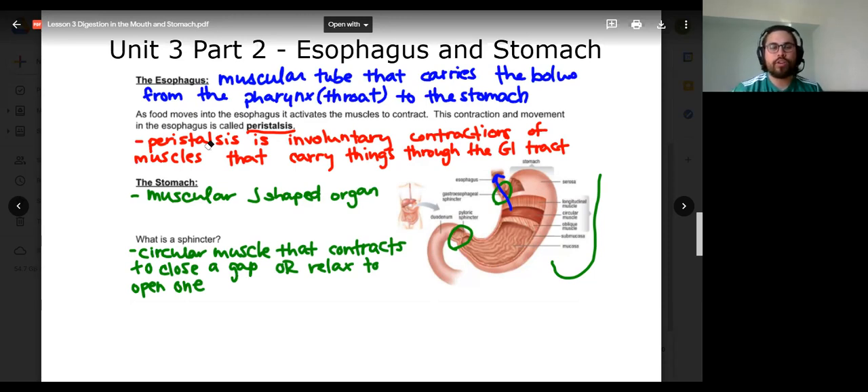Any questions about the general introduction, the shape of the stomach, or the overall idea of what a sphincter does — closing a gap?